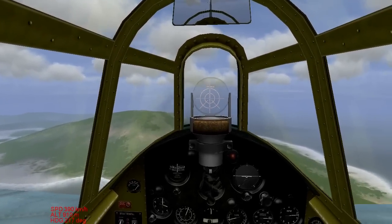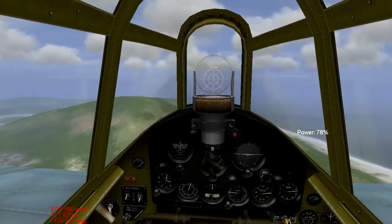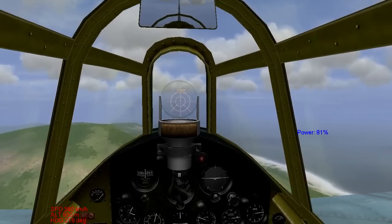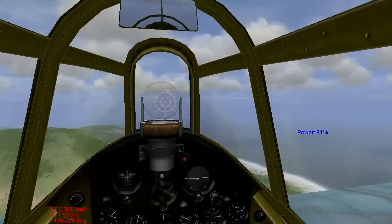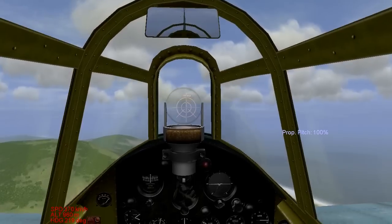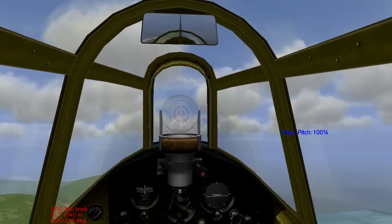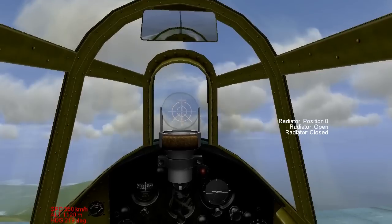Right now I'm at about 80% throttle and about 80% prop pitch, and I'm going almost 400 kilometers per hour, and my temperatures are quite normal. If I wanted to go into a climb, this would not work. But if I want to go into a climb, I can throttle up, put my prop pitch up to full, and I will lose less airspeed and be more able to climb.